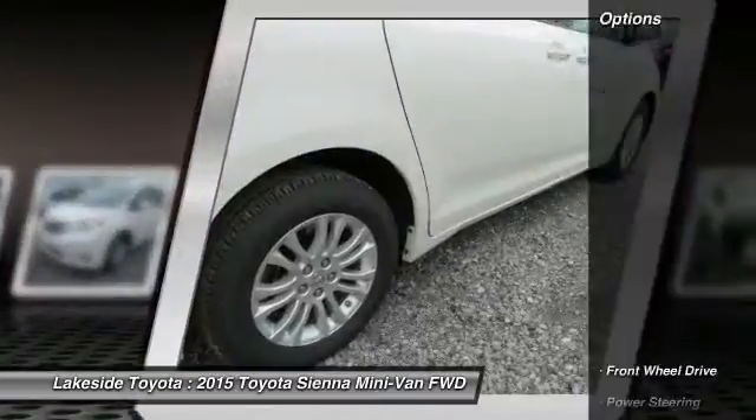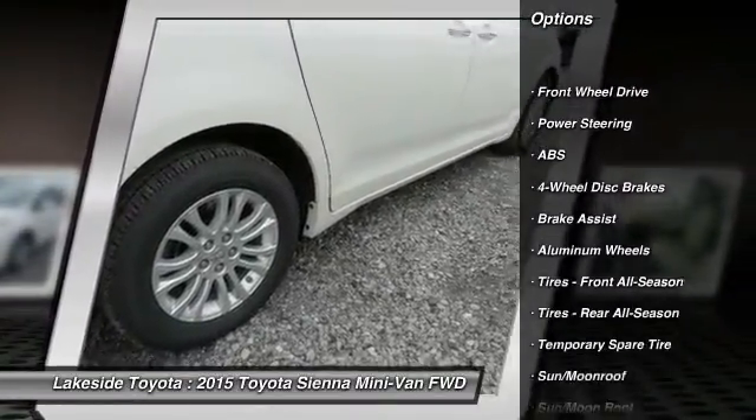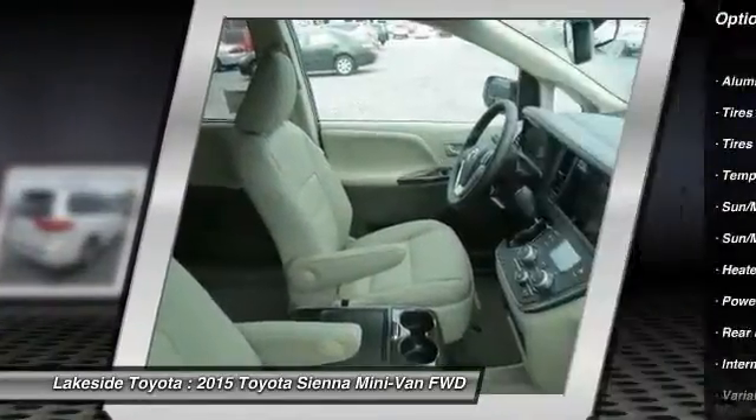Here are some of this vehicle's great options: stability control, traction control, anti-lock braking system, power lift gate, keyless entry.